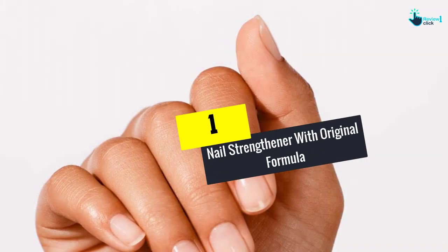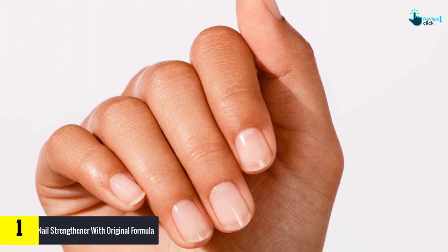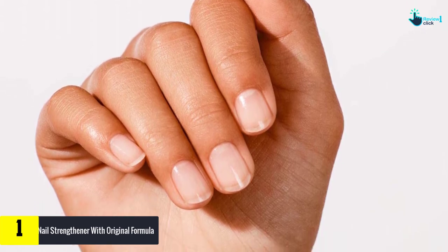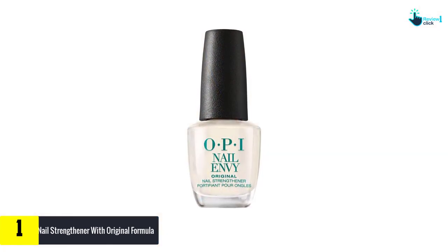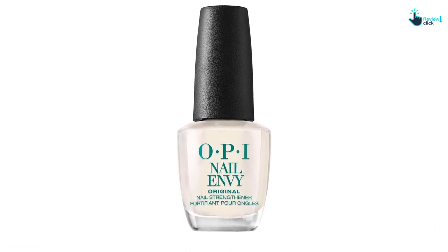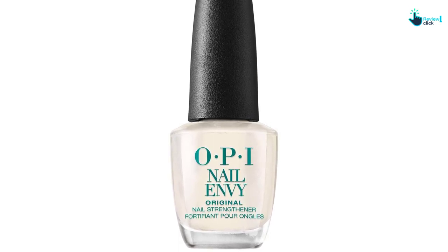And finally at number 1, we have the Nail Strengthener with Original Formula. Splitting, cracking, or chipping nails will no longer bother you when you start using OPI Nail Envy Nail Strengthener. It's available in the original formula and this assures you of the best results. The item gives your brittle, weak, or damaged nails maximum protection after application. You will notice the difference within a short time. What's more, the effects last for many days, and you don't need to keep reapplying the product.